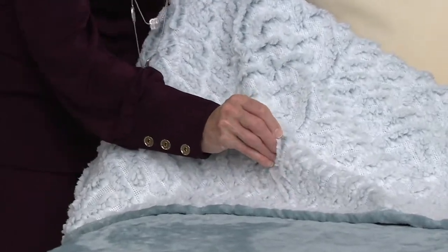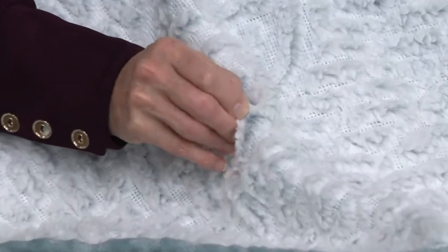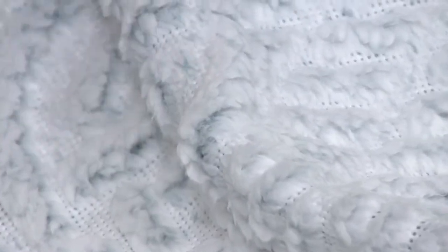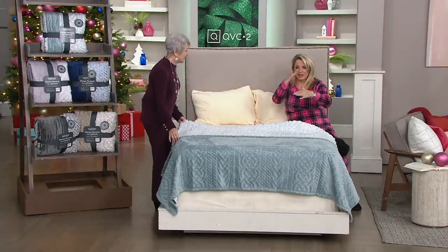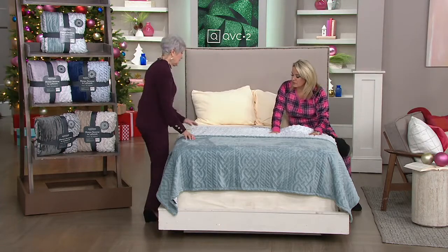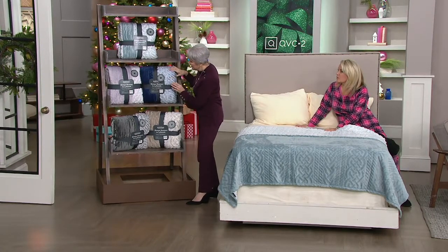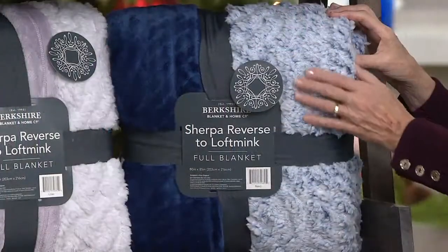So look at this faux Sherpa with the ultrasonic knitting and that beautiful sweater pattern. The Sherpa is dyed to match the velvet loft on the other side, but it's tipped — or frosted. So the root of it is done in that blue — in this case the deep sea glass — and the color comes through subtly because it's been tipped in white. This is the deep sea glass and it is reversible loft mink on one side and that beautiful Sherpa on the other. Then this is the navy and you can really see the color come through on the Sherpa on this.